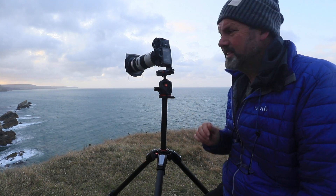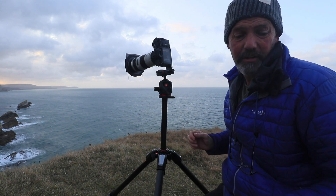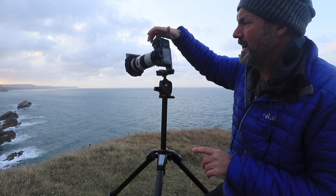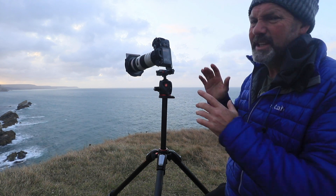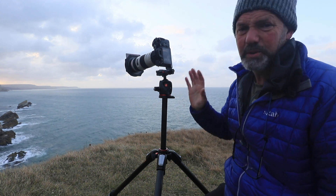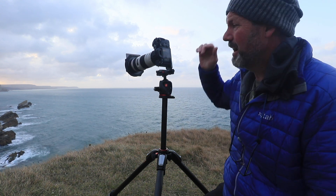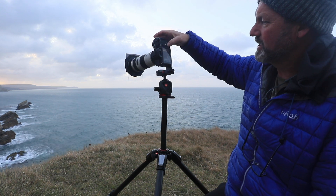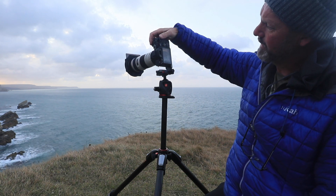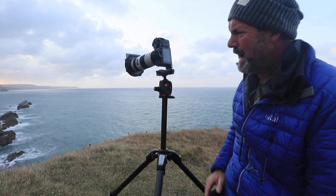I've got the long lens on now and I can still utilise some of the sky because it's still glowing orange even though it's a good 45 minutes after sunrise. It's very windy up here so I've had to raise my ISO up to 640, giving me a 20th of a second. At 70mm that may still be a little bit slow, so I might change the ISO up to 1000 — that gives me a 50th of a second, which I'll stick with. I don't want any camera shake.